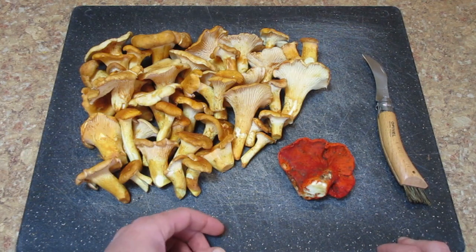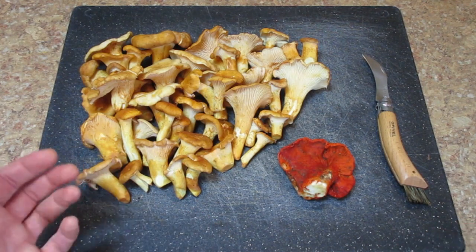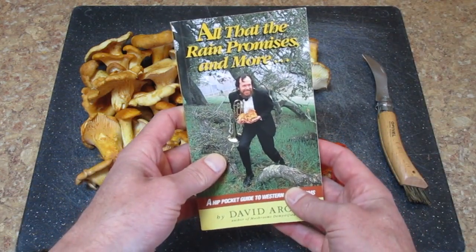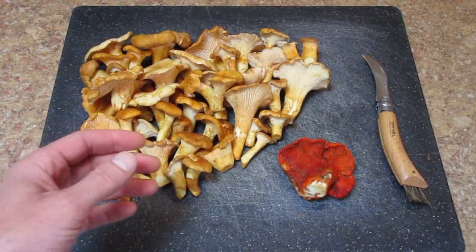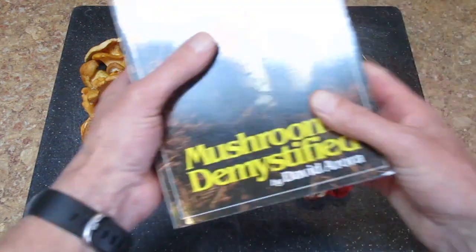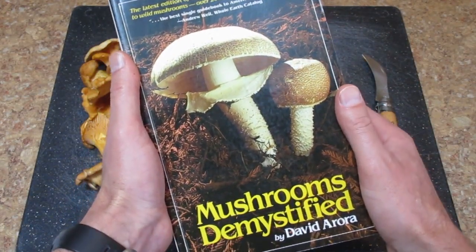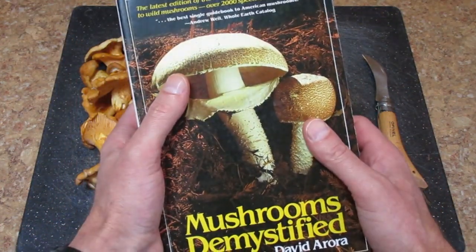A couple of really great books if you're interested in getting into mushroom hunting in our area in the Pacific Northwest specifically: this book, All That the Rain Promises and More, has been really helpful for me, and by the same author — I think this one actually came out before — is this huge book called Mushrooms Demystified. It's a great reference too, but if you're just starting out I'd probably recommend starting with the little one.